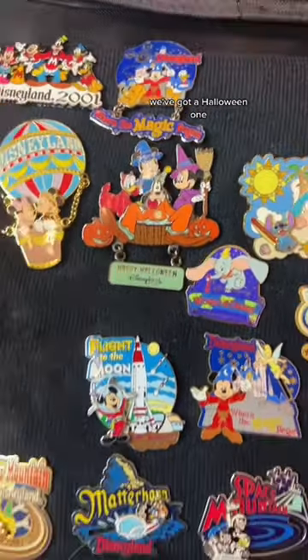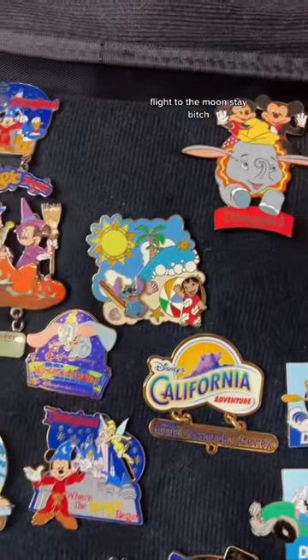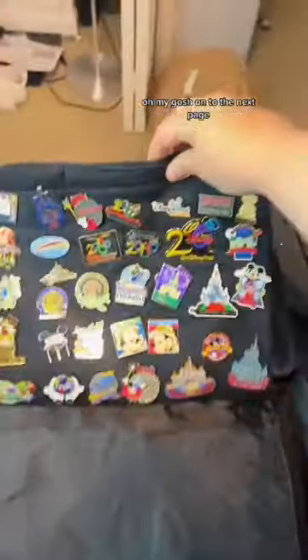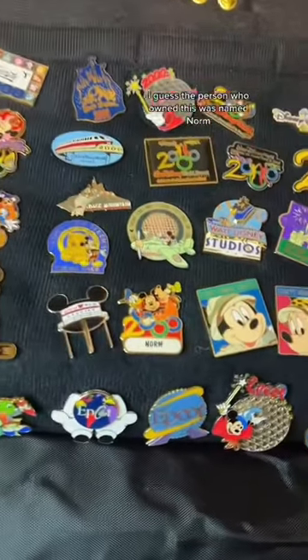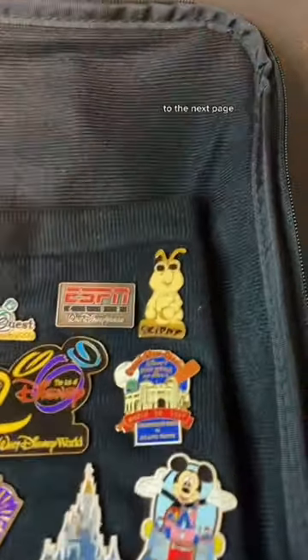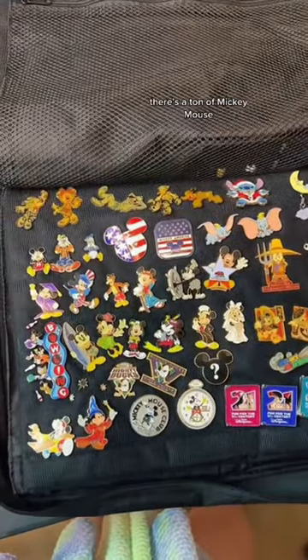We've got a Halloween one, Flight to the Moon, Stitch — oh, look at the Dumbo one, oh my gosh! On to the next page — there are some cool ones here. I guess the person who owned this was named Norm. I've definitely seen some of these before. Oh, look at Skippy!